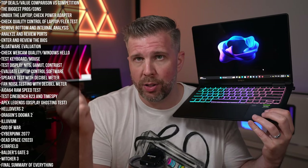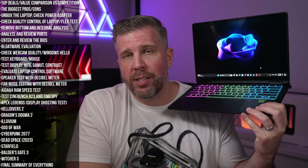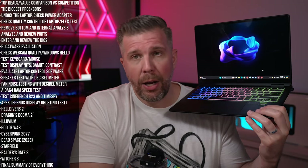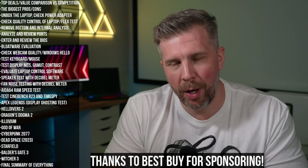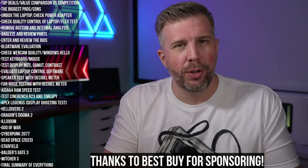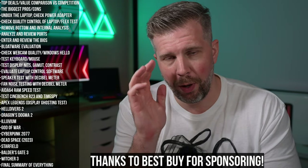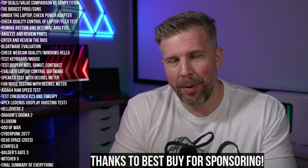Let's talk about value and comparison against the competition. This cost me $17.99 — $200 off when I bought it from Best Buy with my own money. I also want to give a huge shout-out and thank you to Best Buy for sponsoring this review of the HP Omen 14. We'll go over some of the top deals on Best Buy's website, and I can be completely honest about both the deals and this laptop.